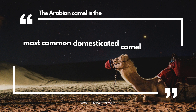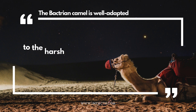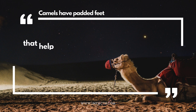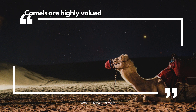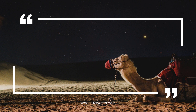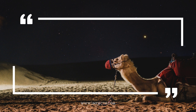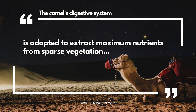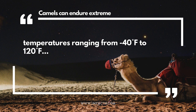The Arabian camel is the most common domesticated camel species. The Bactrian camel is well adapted to the harsh climates of Central Asia. Camels have padded feet that help them navigate rough desert terrain. Camels are highly valued in many cultures for their milk, meat, and transportation. A group of camels is referred to as a caravan or herd. The camel's digestive system is adapted to extract maximum nutrients from sparse vegetation.